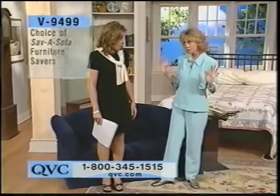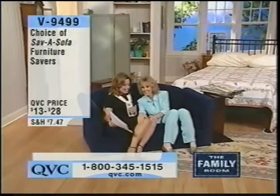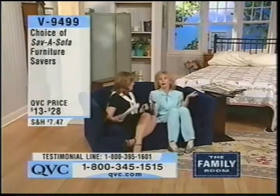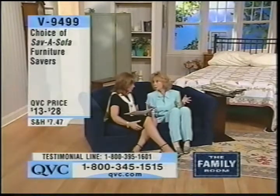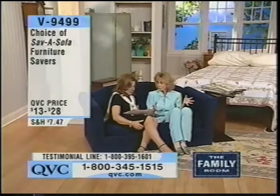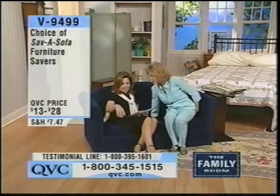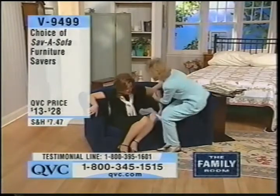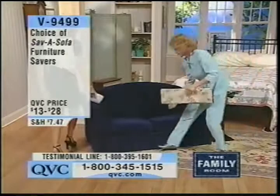People are spring cleaning — getting the house ready for all the fun things you're going to do this summer. How many of us have at least one piece of furniture at home that looks like this? The problem is that it sinks in — sometimes it's just the sofa on one side, sometimes it's that chair your husband will not let you get rid of. And it's very expensive to buy new furniture. This is a Save-a-Sofa furniture saver. You can choose twin armchair or the three-seat sofa saver.